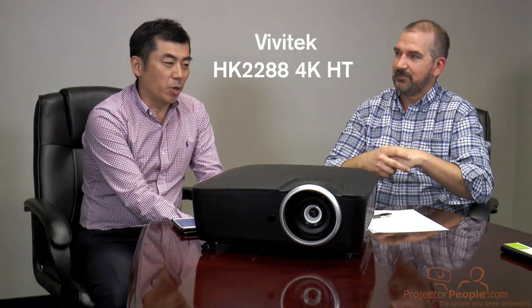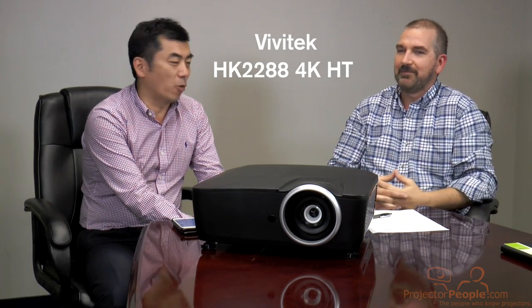Hey everybody, it's David from Projector People here. We have James Hsu, the director of global product marketing for Vivitech. He's come in with his entire team to show off a brand new 4K unit from Vivitech — this is a home theater unit. It'd probably be better if you just tell us a little bit about Vivitech and where you guys have come from. Thank you for giving me this opportunity to talk about Vivitech and our new HK2288 4K projector.